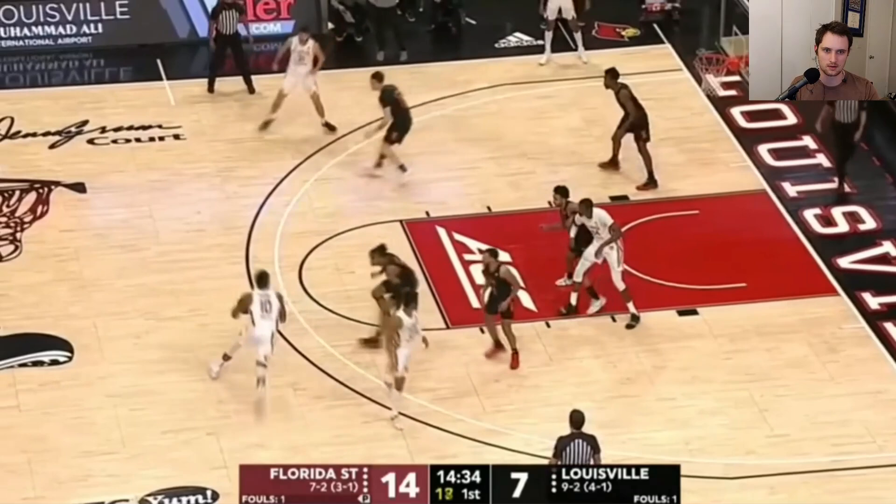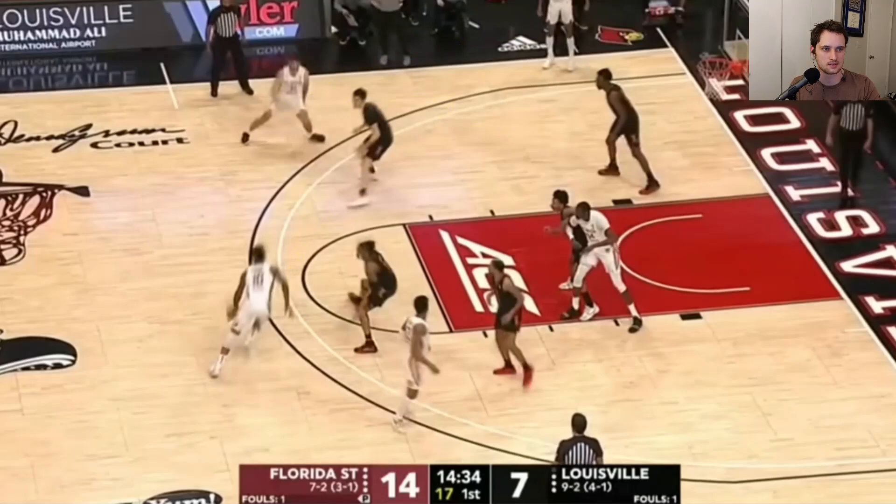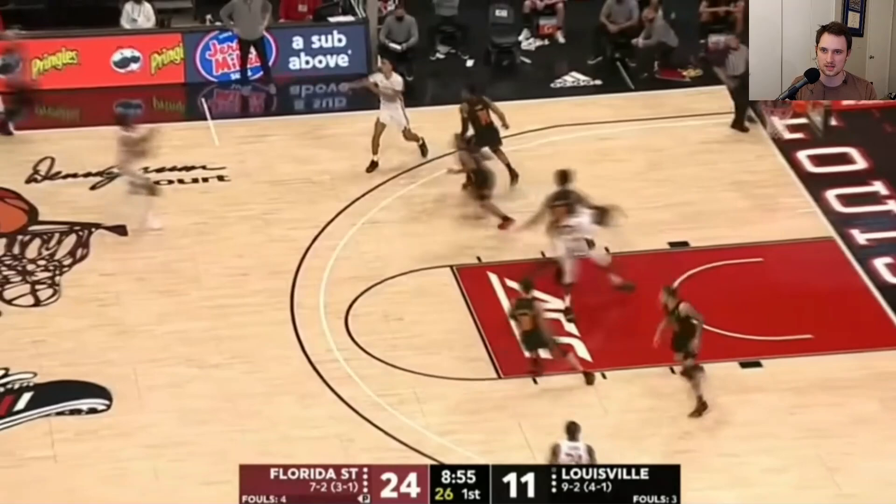Now this is good dribble handoff action — Florida State likes going to this. What I mean by dribble handoff is he literally just dribbles it into a handoff. There's an extra little screen kind of set; it's just extra motion to confuse the eyes and it can open up the paint and lead to good shots. This isn't necessarily a well-manufactured shot — Scotty just hits it. And if Scotty is going to hit shots like these, Scotty is going to be a really high pick in the draft.